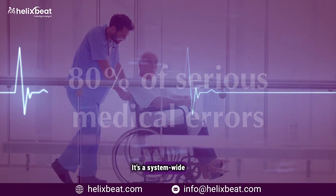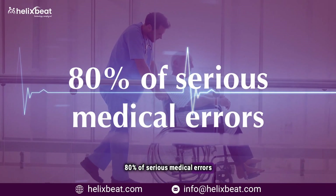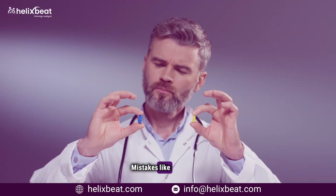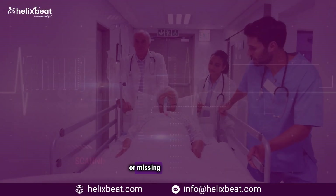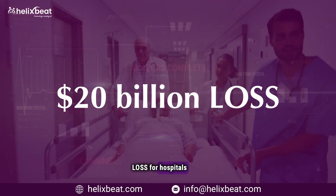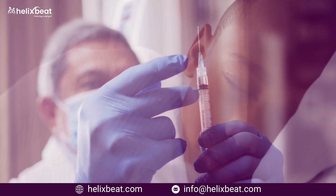This isn't just one patient's story — it's a system-wide crisis. Each year, 80% of serious medical errors are caused by delayed or missing patient information. Mistakes like prescribing the wrong medication, ordering unnecessary tests, or missing critical warning signs add up to a 20 billion dollar loss for hospitals every year.